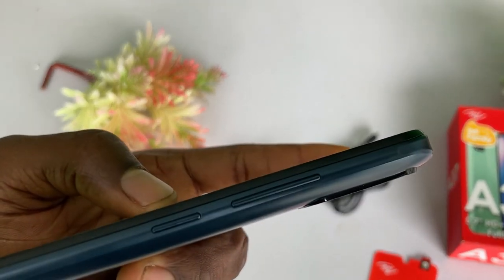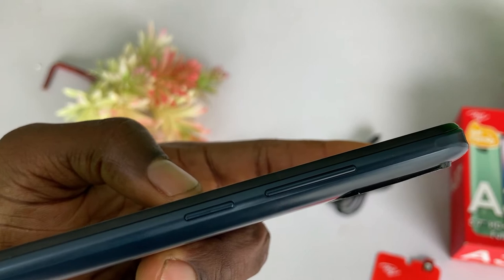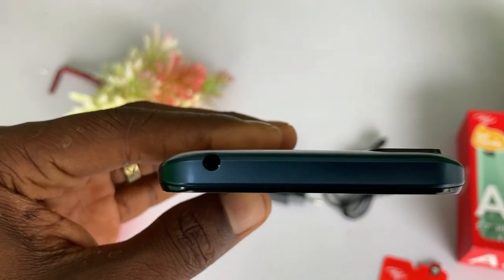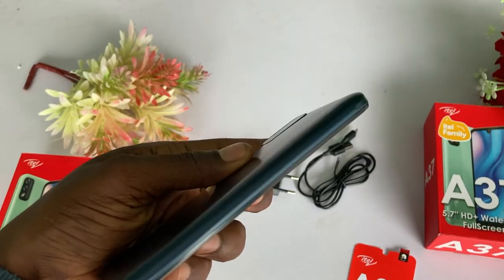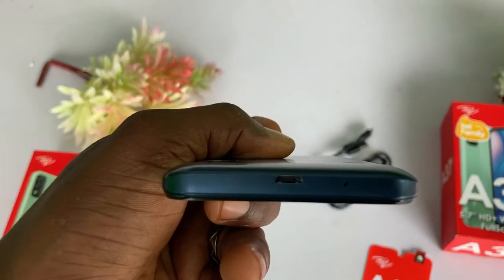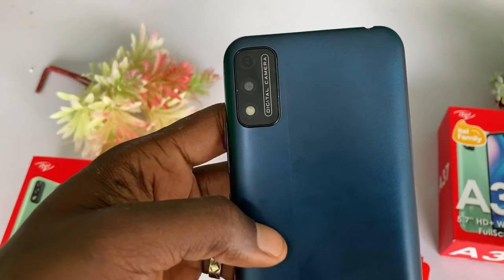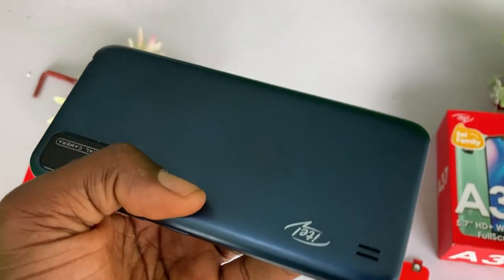The right side of the phone has the volume button and the power button. The top has the audio jack. The left side of the phone does not carry any buttons. At the bottom, you will find the charging port and the microphone. The back of the phone carries the camera and the speaker.